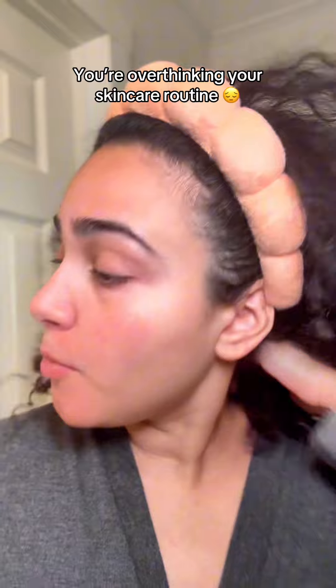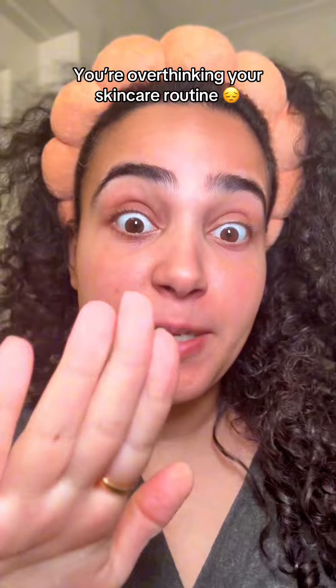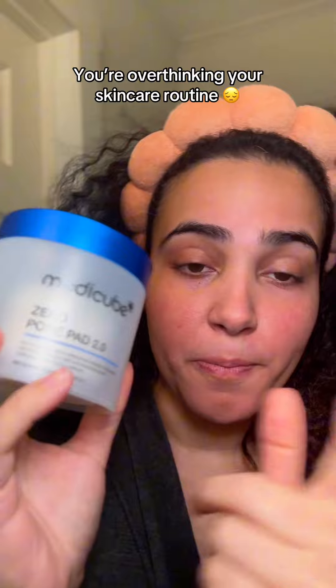You need to stop overthinking your skincare. If anyone was to ask me from step one down what skincare routine should I do, how should I do it, should it be this routine — listen, honestly take a deep breath, because I don't even take it that serious. We're going to start off with the Medicube Zero Pore Pad 2.0.